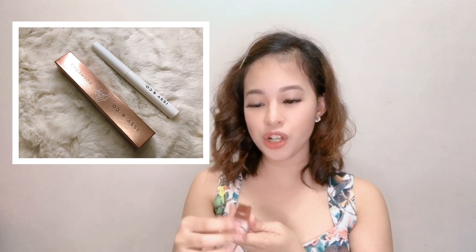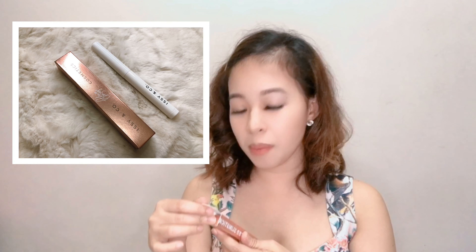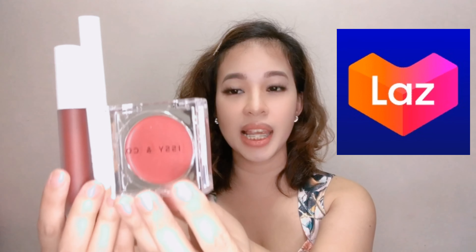For the highlighter stick, I got the shade 'Celestial' and it's 1.9 grams. The packaging is white and it's sealed as well — very secure. So these are the items that I bought from Easy and Co via Lazada. Let's proceed with the swatching!